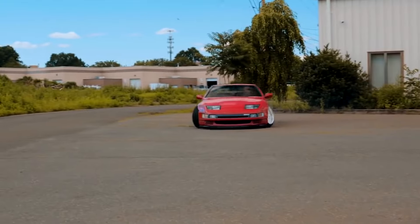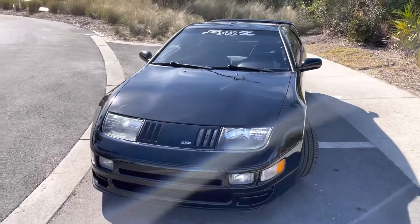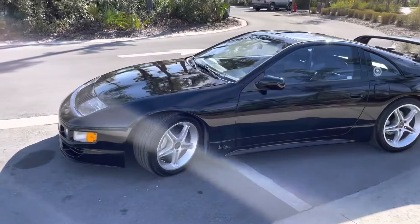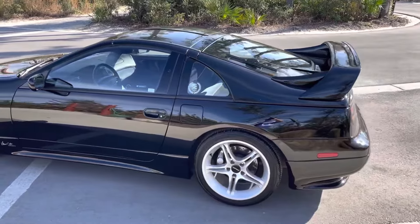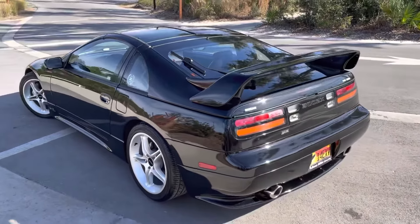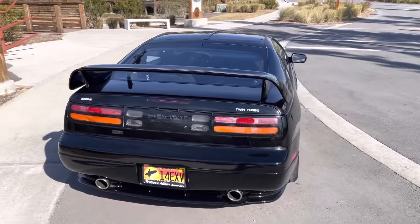Another special edition to look out for is the 1995 and 1996 SMZ 300ZX, made by Steve Millen — a longtime Nissan racer. This was a $14,000 option from the dealer. What made it different was a bigger wing, front bumper revisions, new side skirts, and a revised rear bumper. You also got an exhaust made by Stillen and a few extra pounds of boost that upped the SMZ by 65 horsepower.